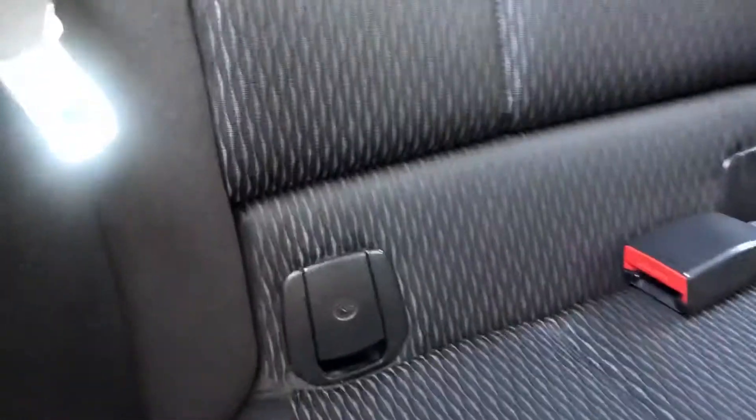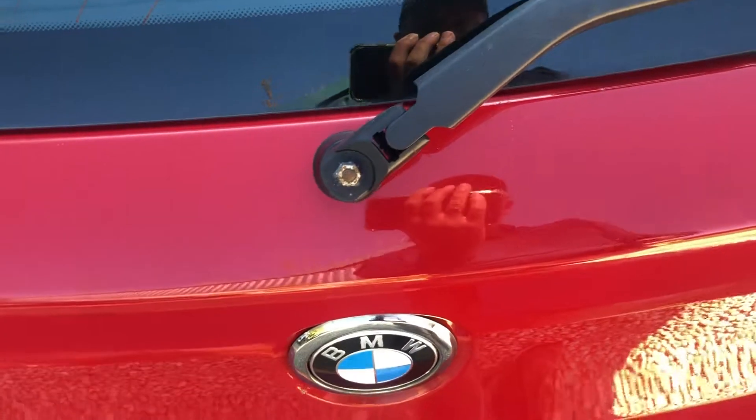Quick look in the rear seats — very clean as well. Nicer fixtures if you need them, and a decent size boot. Nice, clean and tidy.